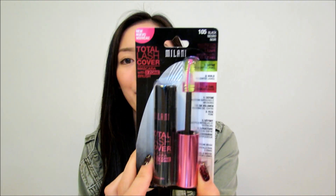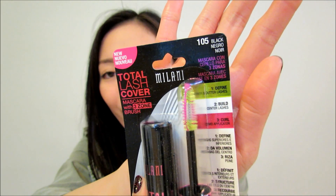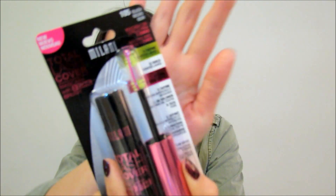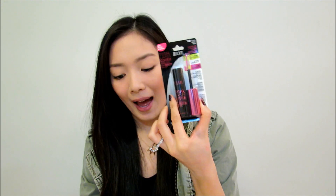The next drugstore product is Milani's new Total Lash Cover Mascara. I picked this up because the wand looks really cool — it has three different sections: the green brush defines the outer lashes, the white brush builds your center lashes, and the third pink brush is a comb applicator that curls. I picked that up in shade 105 Black.